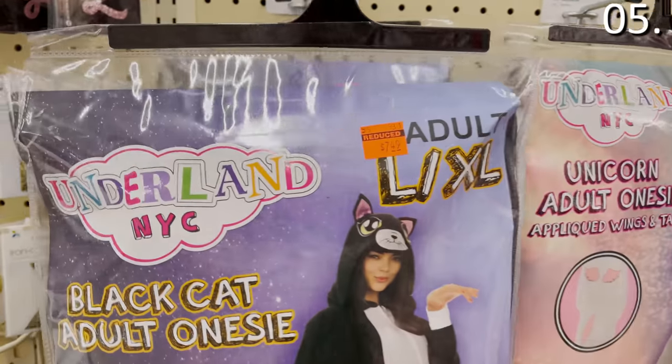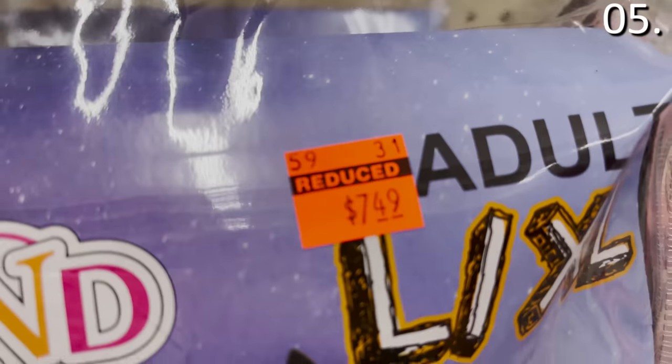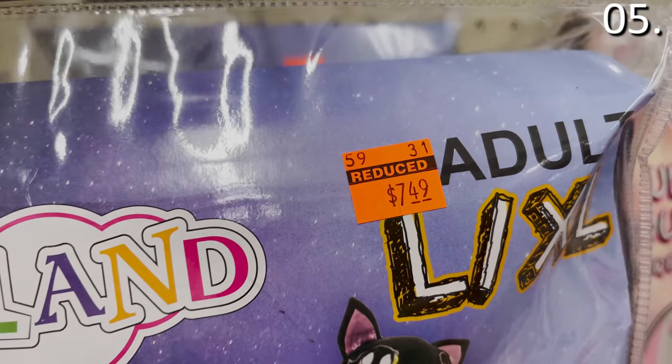And of course, if you play your cards correctly, something like a black cat or a unicorn adult onesie — totally joking by the way — can be yours at its lowest recorded price.